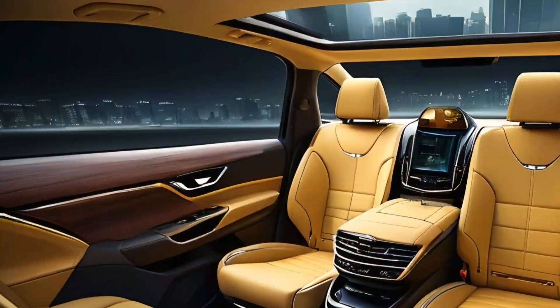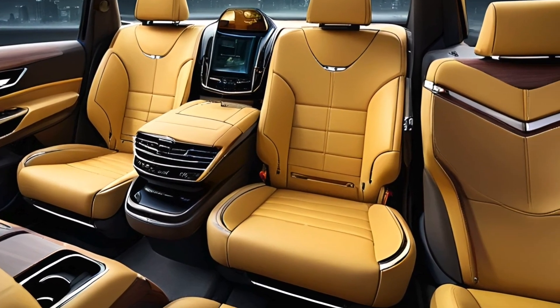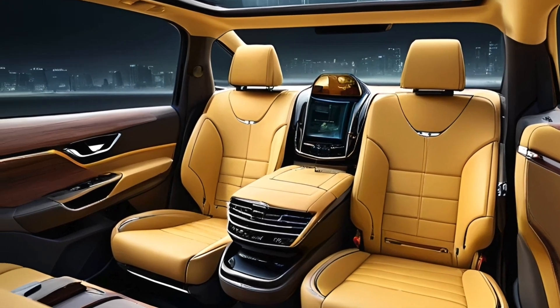The seats are covered with real leather for maximum comfort, ideal for long drives, and the ample cargo space and smart storage solutions cater to both work and leisure needs.